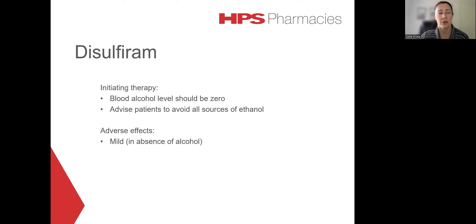Rarely, it can be associated with peripheral neuropathy, hepatitis, psychosis and blood dyscrasias. Monitoring of liver function and full blood count should occur during prolonged therapy. To ensure that adverse effects with alcohol are avoided, patients need to be reminded to avoid all sources of alcohol. This would include potentially some cough syrups, some mouthwashes, aerosol sprays, topical liniments, as well as avoiding all alcohol in the cooking of food.